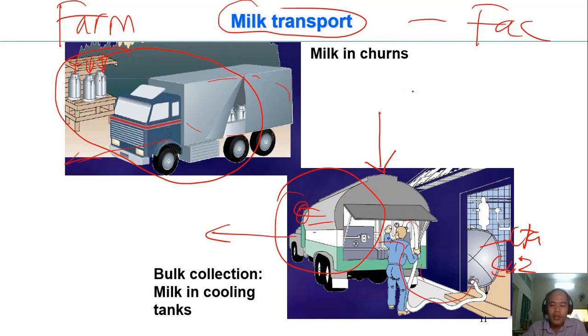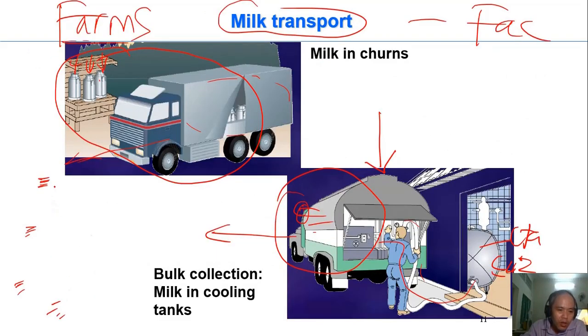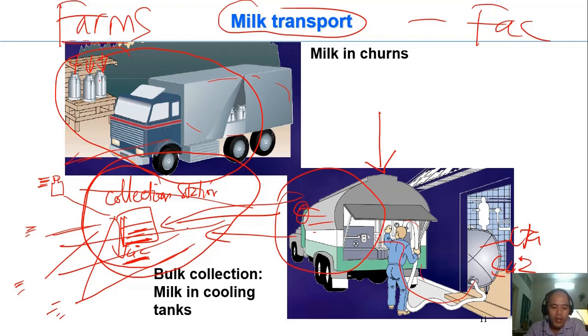We already discussed this in chapter 4 for the case of large farms. But in Vietnam, for example, there are many small farms — farms with 10 cows, 5 cows, 2 cows, and so on. When they have milk from the cows, they put it in cans and carry all these cans of raw milk to what we call the collection point or collection station, where the milk is stored under cooling conditions.